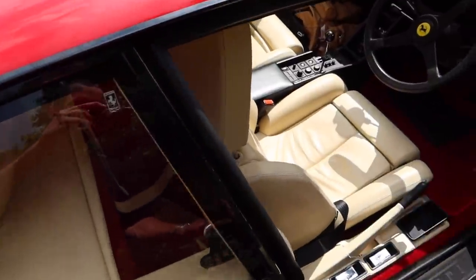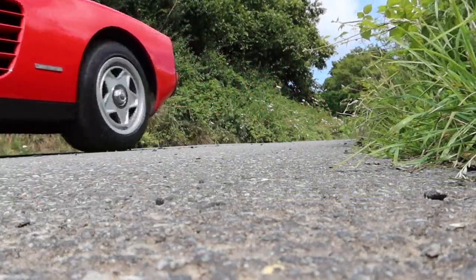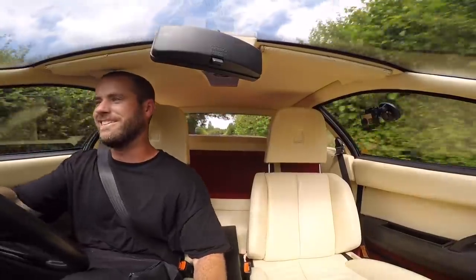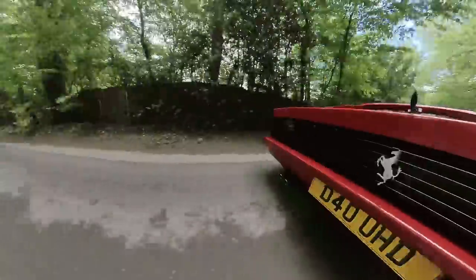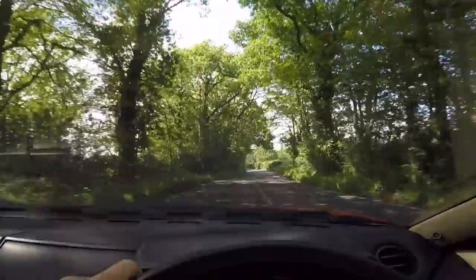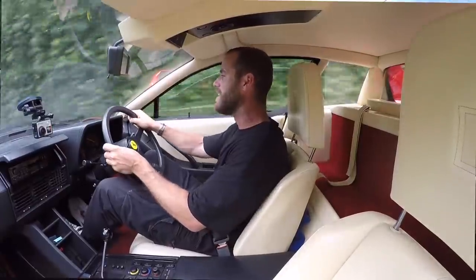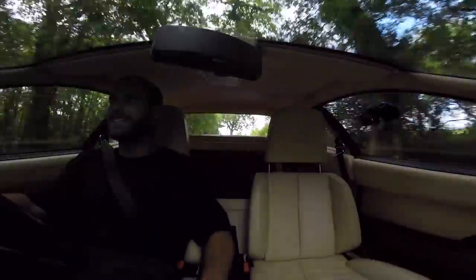Let's jump in and drive. Tight country roads, 1.9 metres wide, 1.7 tonnes — we've got a big fat flat-12 right behind me punting out 380 brake horsepower, a smidge under five litres. Nought to 60 is about five seconds. It's no slouch even by today's standards — it pulls like a train.